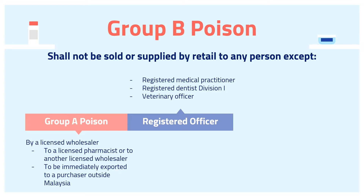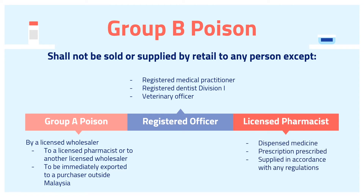Moreover, the sale or supply of Poison Group B is approved by a licensed pharmacist as a dispensed medicine on and in accordance with a prescription prescribed by a registered medical practitioner, registered dentist, or veterinary officer in the form required, and when supplied in accordance with this act and any regulations made thereunder relating to such sale or supply on a prescription.